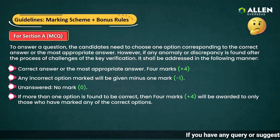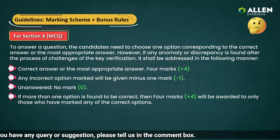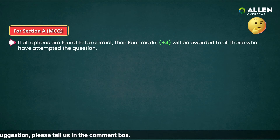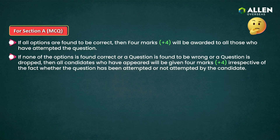Fourth, if more than one option is found correct, four marks will be awarded to those candidates who marked any of the correct options. Fifth, if all options are found correct, four marks will be awarded to candidates who attempted the question. Sixth, if none of the options is found correct, or a question is found to be wrong or dropped, then all candidates who have appeared will be given four marks irrespective of whether the question has been attempted or not.